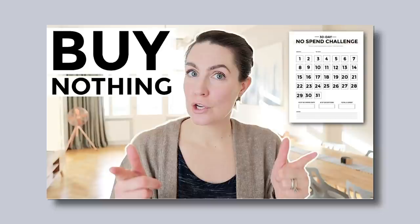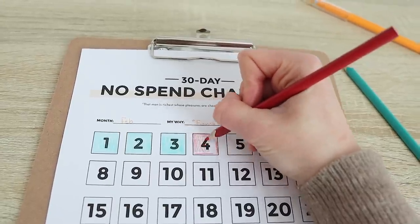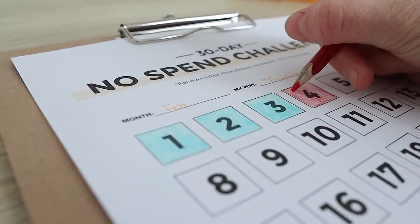What's up fam and welcome back. Today is part two in our frugal February series and if you're joining us later in the game, don't worry — I'm going to make sure to link that video about how to run a no spend challenge along with the full playlist in the description box below, so you can follow along at your own pace and still participate in this money challenge.